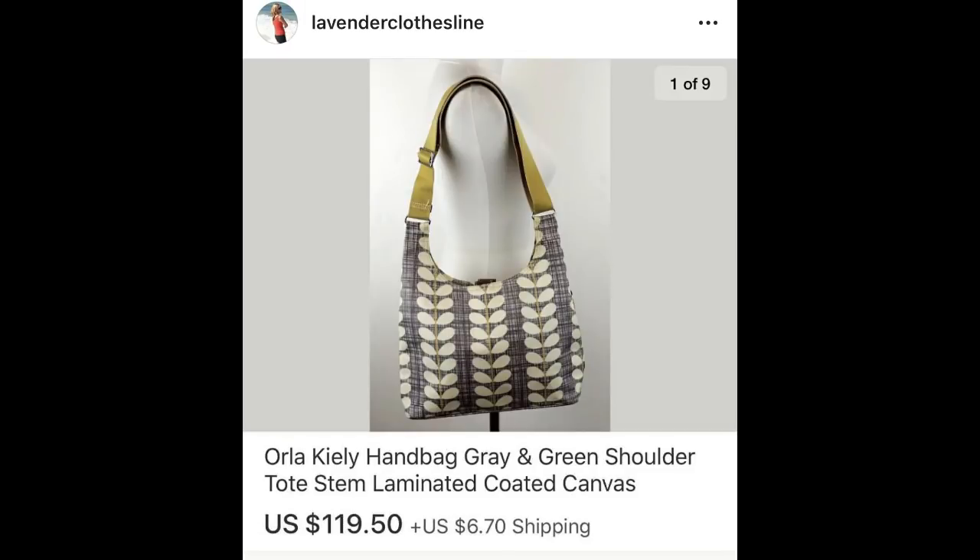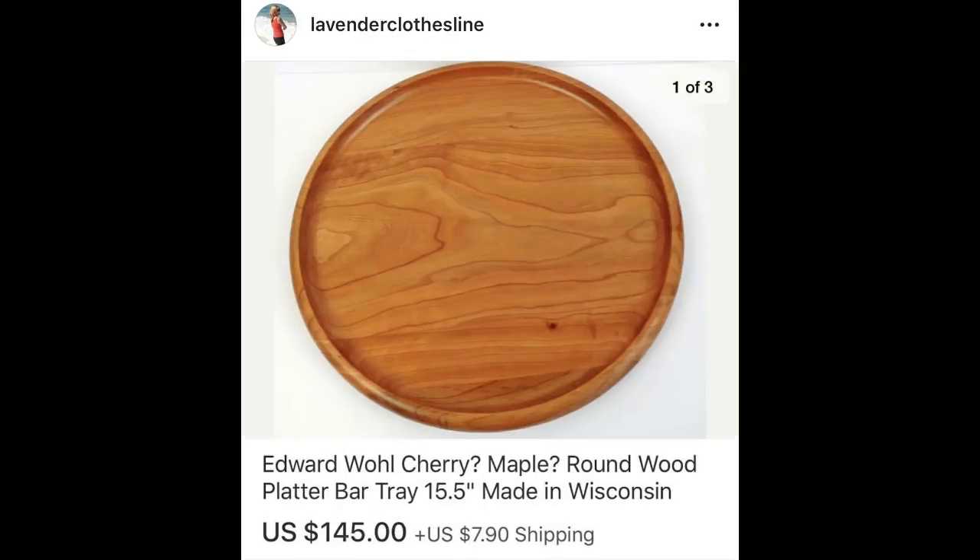The next handbag was Orla Kiley — I didn't know the brand, but the first thing I did was feel the material; it's almost like a coated canvas — $119.50, paid $2.97. The last item: Edward Wall, made in Wisconsin — a round wood tray, only 15 and a half inches across, signed on the bottom. When I googled him, his items were stunningly gorgeous — he's more like an artist than a bowl maker. $145, paid $2.97.